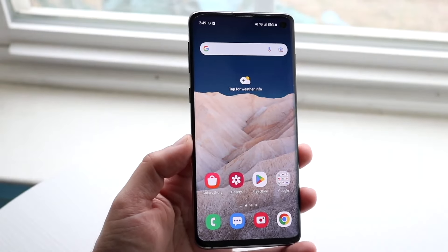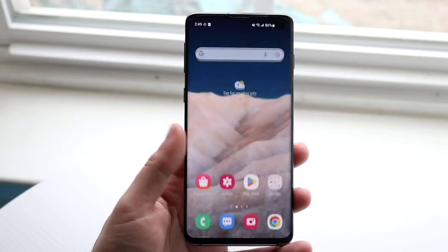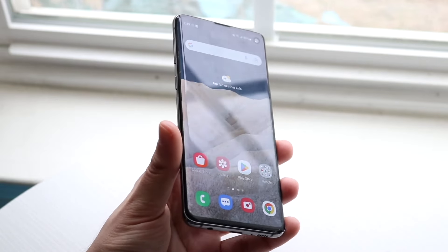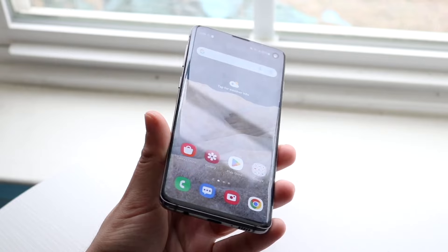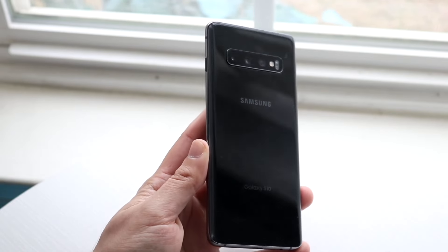Well everyone, the Samsung Galaxy S10 has been out for a massive amount of years now and I want to do a mid-year re-review of this thing. Nothing super crazy — we've already talked about this phone ad nauseum throughout this whole entire year, but I just want to hit on a few things and how it's kind of been holding up throughout the last couple of months since my early review of this thing.